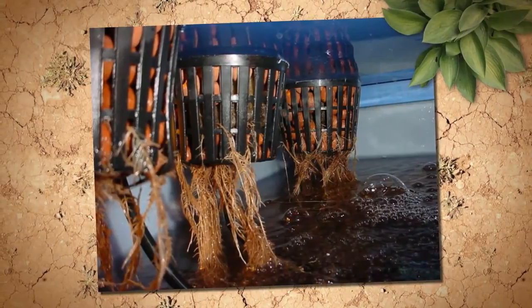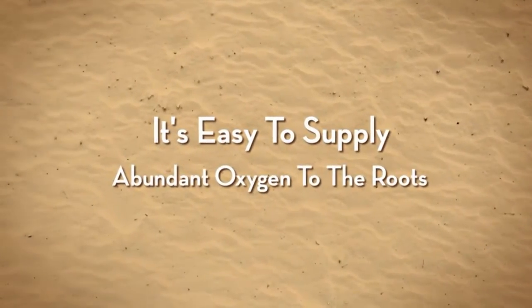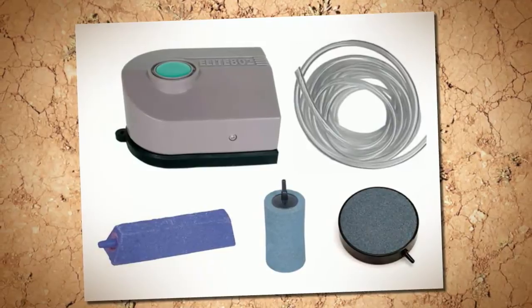A simple aquarium air pump, some PVC air line and an air stone will do the job very well. Root zone temperature also plays a very important part in a plant's ability to take up oxygen, water and nutrients.